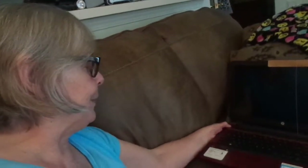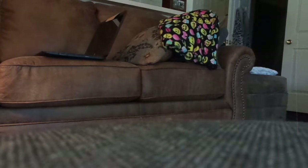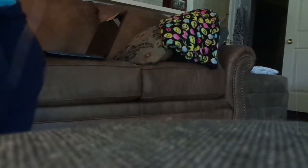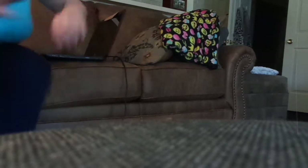Oh, it's not coming on. I hope the storm didn't damage my computer. Maybe the battery is dead — let's see. I'll plug it in so everyone knows the computer is still working. Yep, the light went on — I just had to plug it in.